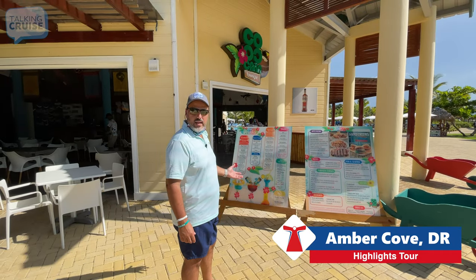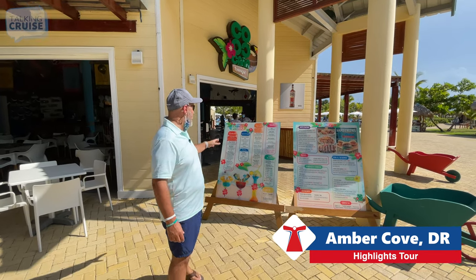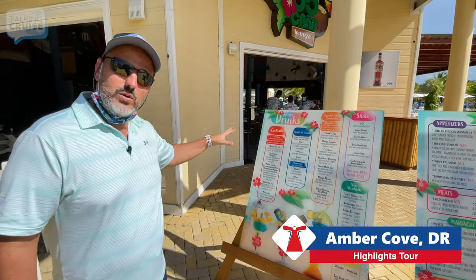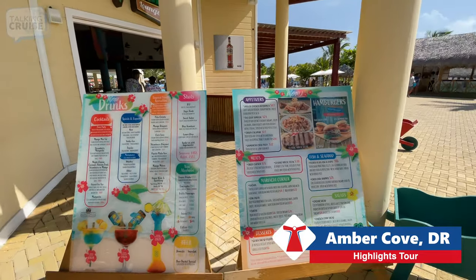There are quite a few vendors to eat and drink at when you're here at Amber Cove, but this particular spot has indoor seating and it's kind of table service, so if you have a little more time to spend, this is a great option. They have some great drinks and some great food options as well.